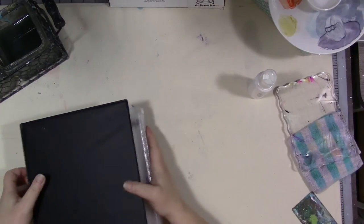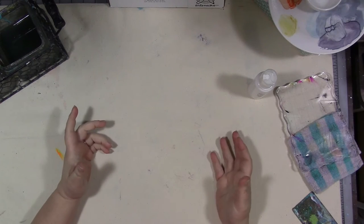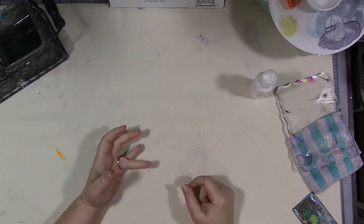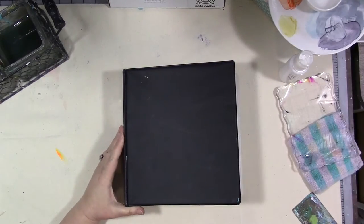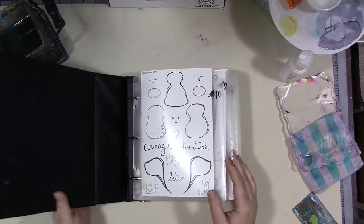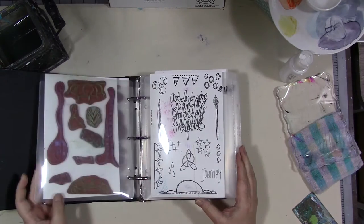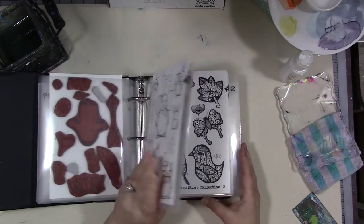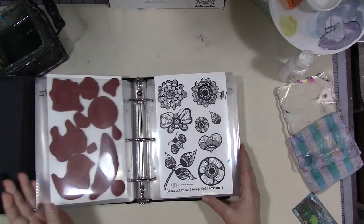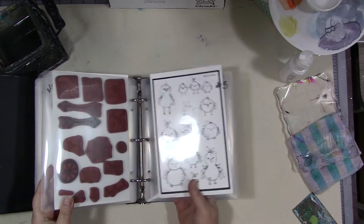Hey guys, I'm here to bring you this month's design team challenge for my rubber stamp line, which is stickers. In case you don't know, I have my own line of rubber stamps. I wrote a book last year, I've got a bunch of digital downloads, artwork, and a set of downloadable prompt cards available in my Etsy shop. These are all 11 different stamp sets I currently have available, and we're going to do some fun things and create some inexpensive, cute, unique stickers using these stamps or any others.